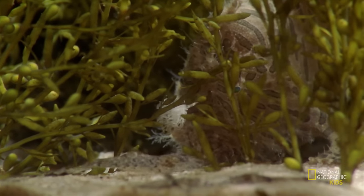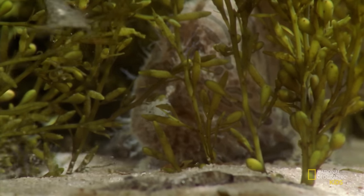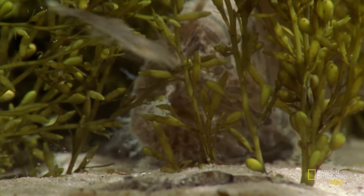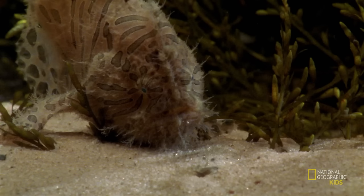Frog fish don't generally move very much, preferring to wait for dinner to come to them. What a lazy fish! Has anyone got a phone? I think I might dial for takeout. When they spot their prey, they wait and wait and wait.